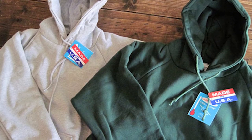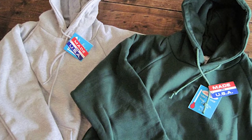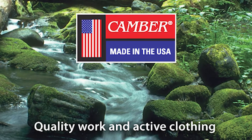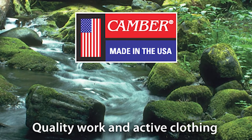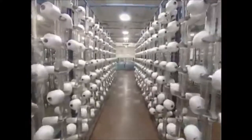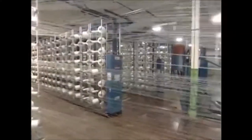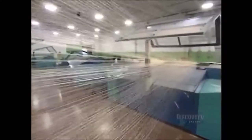What's up guys, welcome back to another video. Today we'll be talking about Camber, an American clothing manufacturer specializing in workwear and sportswear. If you're watching this video right now, it's probably because you're trying to learn more about this company and their products, but there's very little information out there, which is why I made this video to introduce the brand to you.